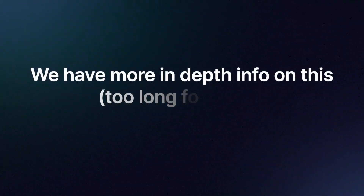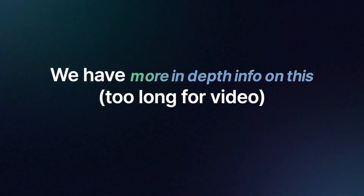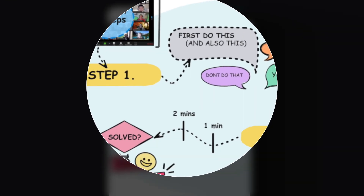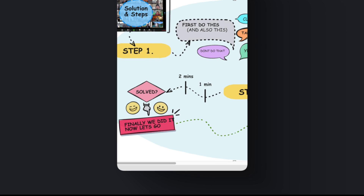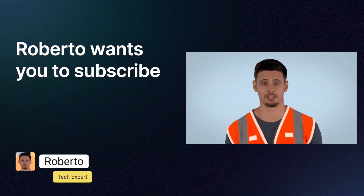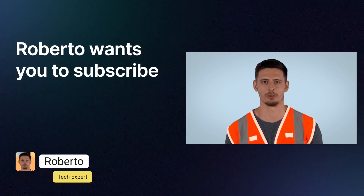More in-depth information is also available on our website, where you can instantly see the steps and solutions laid out clearly. Please subscribe to the channel.